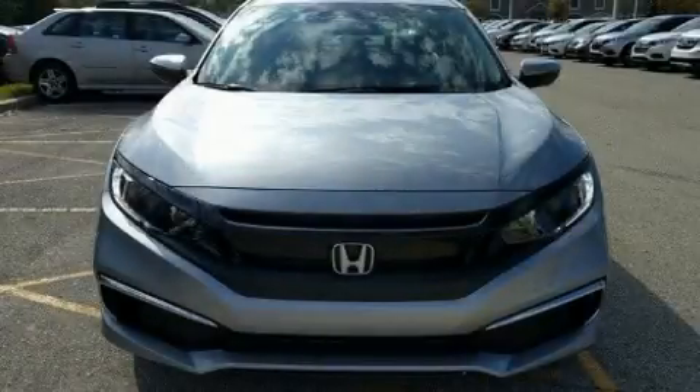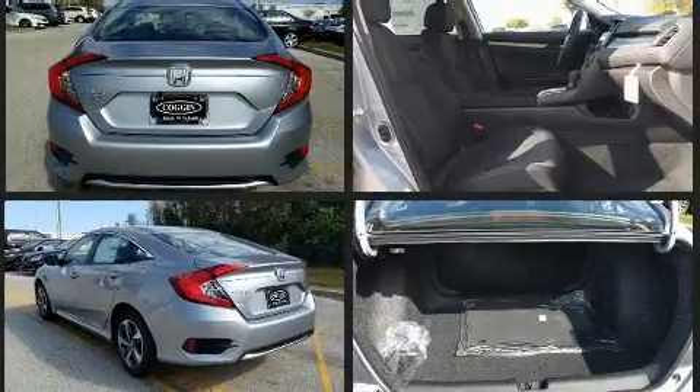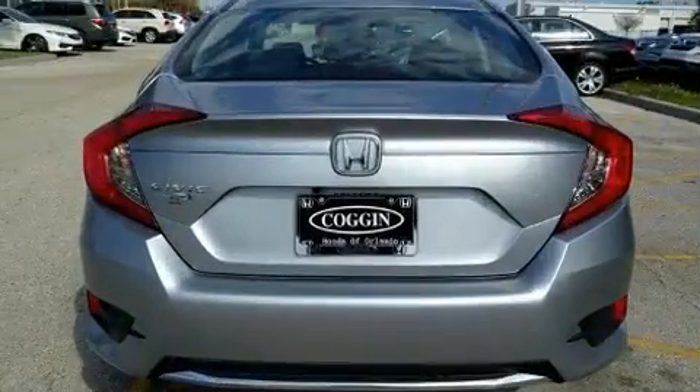Discerning drivers will appreciate the 2020 Honda Civic. This four-door, five-passenger sedan provides a satisfying ride for all passengers. Under the hood, you'll find a four-cylinder engine with more than 150 horsepower. And for added security, dynamic stability control supplements the drivetrain.